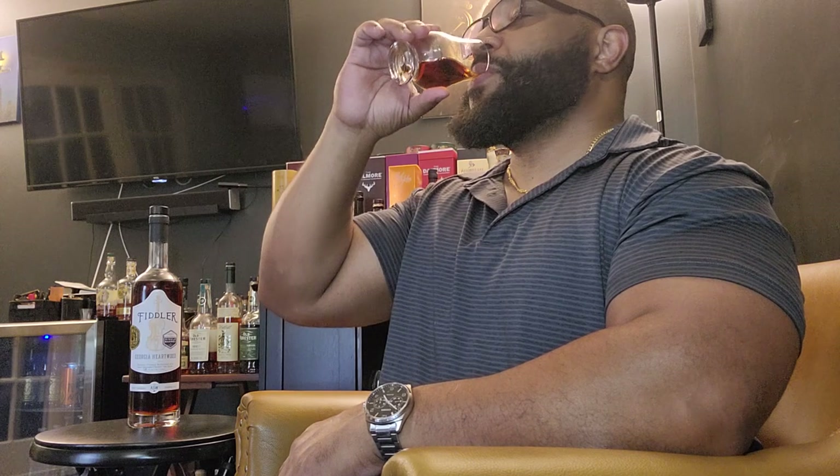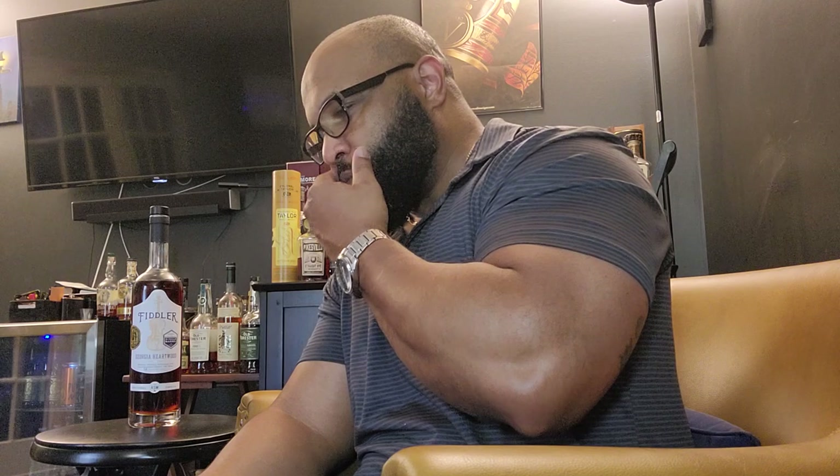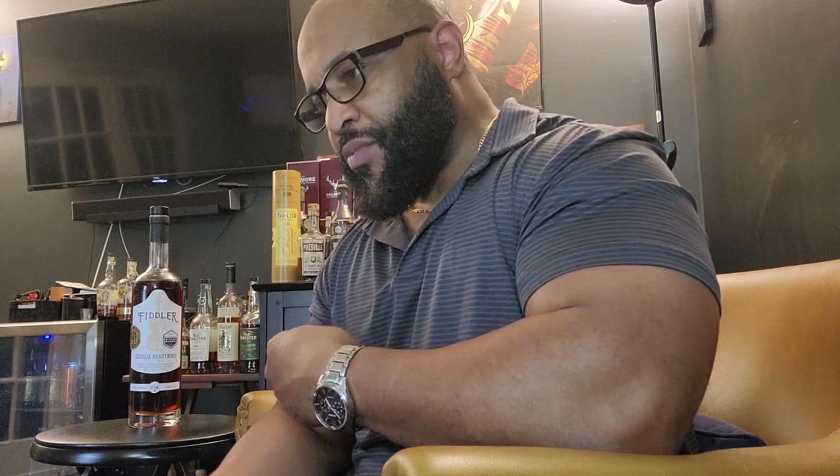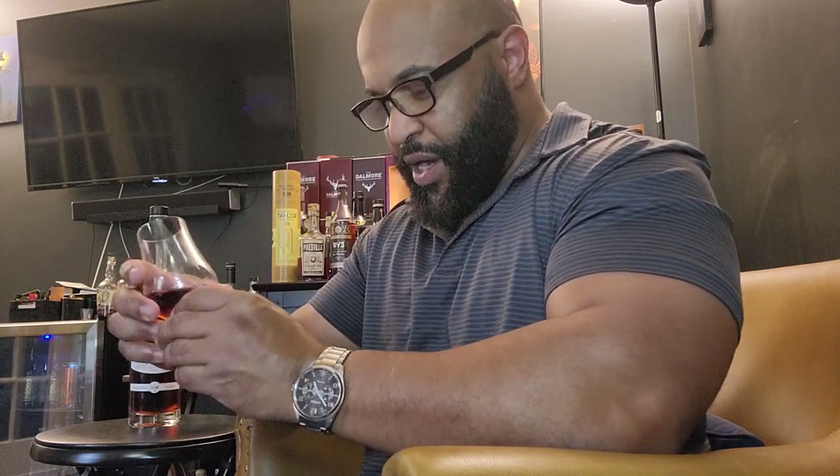Only one thing left to do. Wow. Cherry — not cherry drop, but rich cherry — oak, honey, not maple. Pepper on the finish. Wow, it doesn't quite drink at 58%, it drinks more like 50–55% — right around that range.